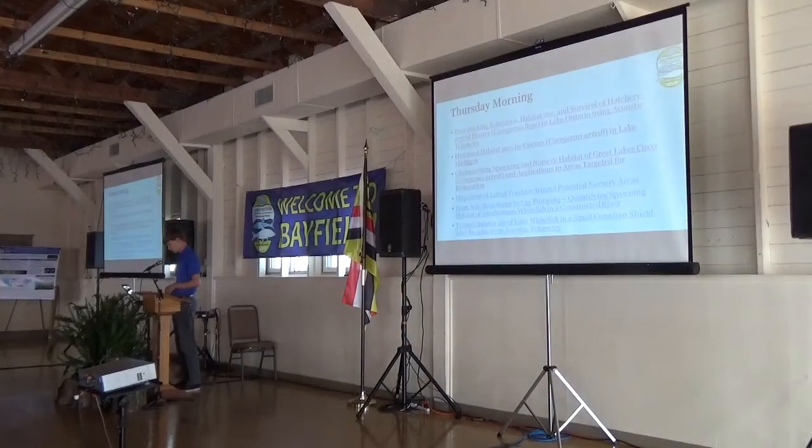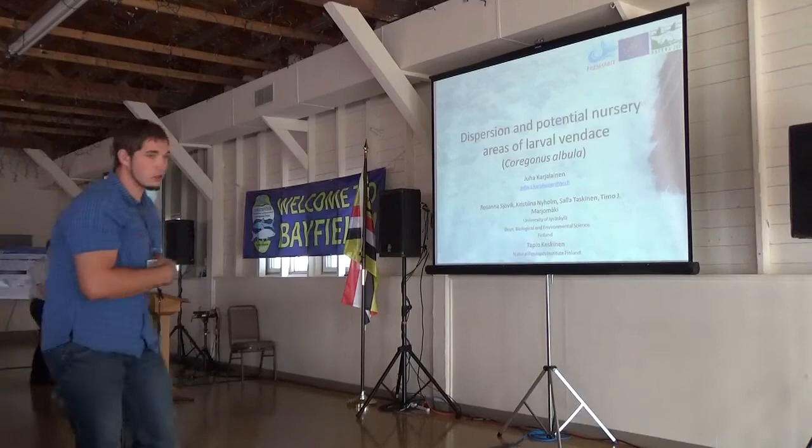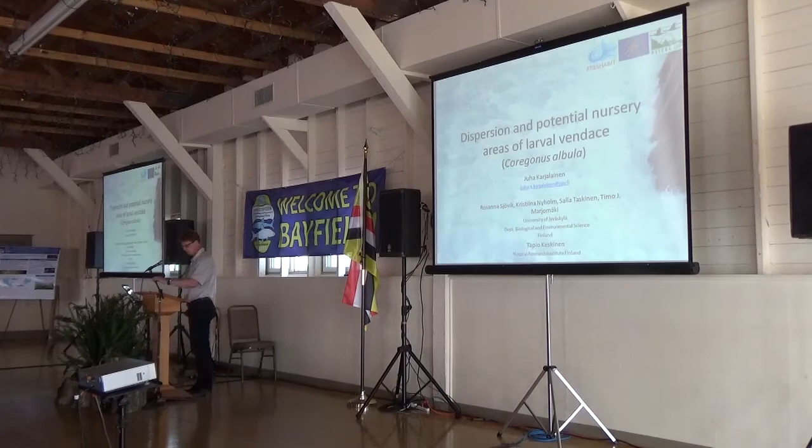Next speaker is Yuval Kargeli. Thank you. Chairman, ladies and gentlemen.